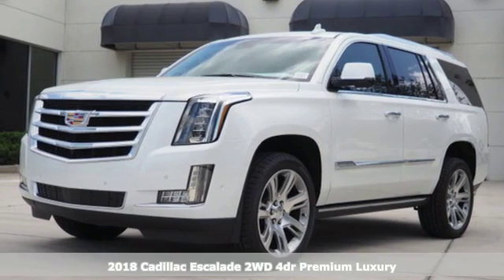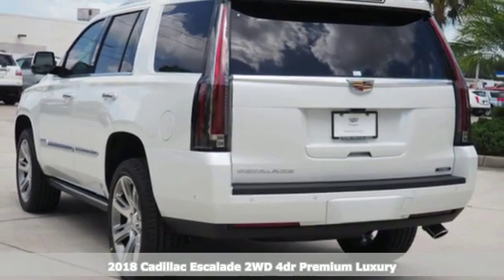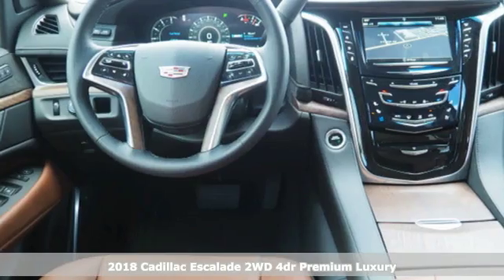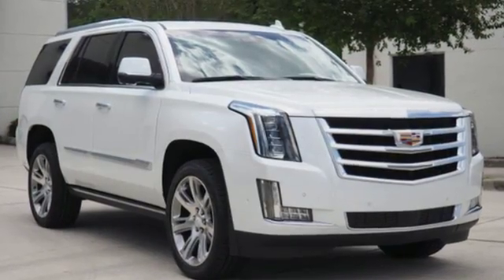It's a 2018 Cadillac Escalade. It stays true to its Cadillac soul, offering sophistication throughout while being everything you need an SUV to be. You'll look forward to every drive with features like these.